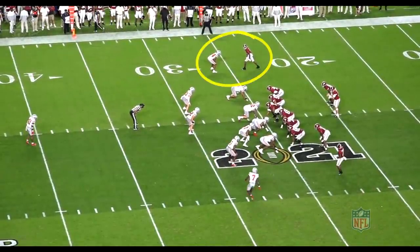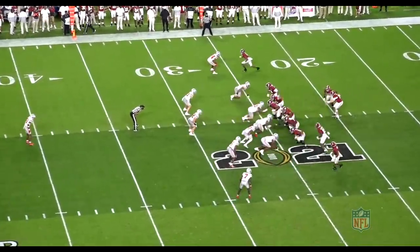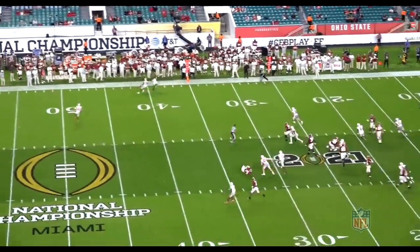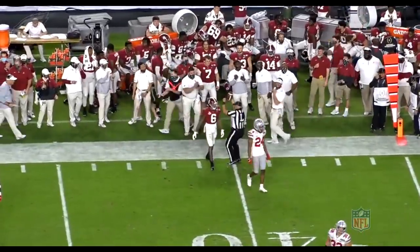Now we go to the national title game against Ohio State. Top of the screen against Shaun Wade, a draft pick here by the Baltimore Ravens this past spring. Press coverage — fight through contact, get outside release, back-shoulder fade, creates the separation, makes a great catch to the ground on the sideline. That's a first down.